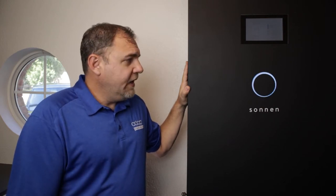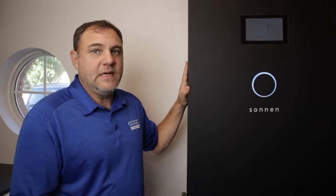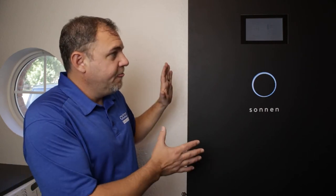Something else great about the Sonnen battery is its warranty — the longest on the market. It's a 15-year, 15,000-cycle warranty. A cycle is the battery's ability to go from zero to 100% and back down. At one cycle per day, 15,000 cycles is somewhere around 40 years. So the 15-year, 15,000-cycle warranty is pretty amazing for this kind of investment.